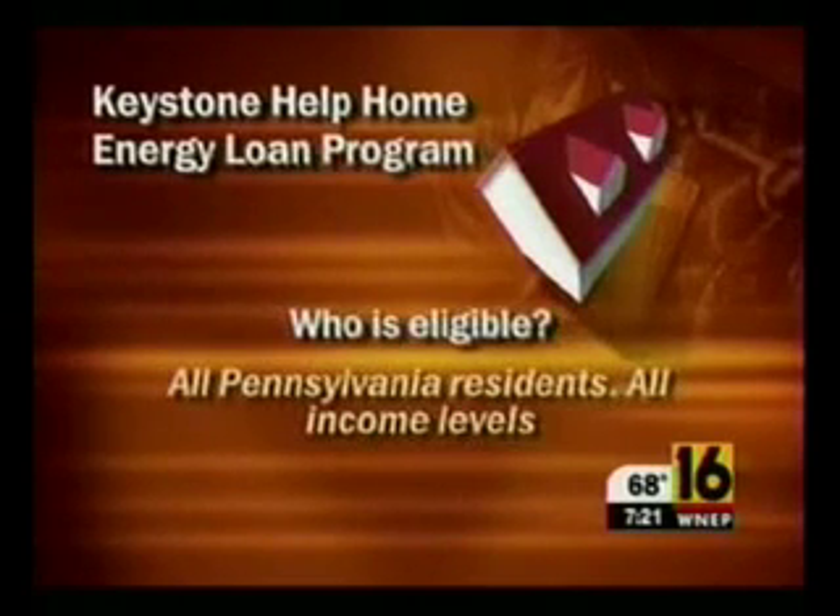Who's eligible? All Pennsylvania homeowners, at all income levels. However, good credit and the ability to repay are required.